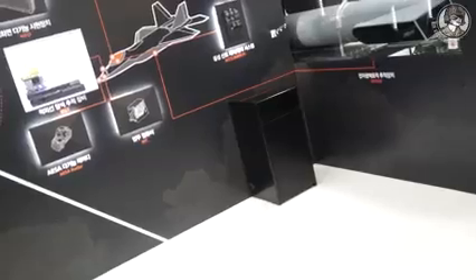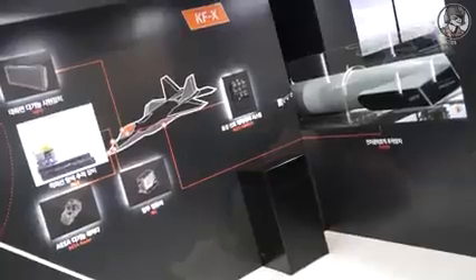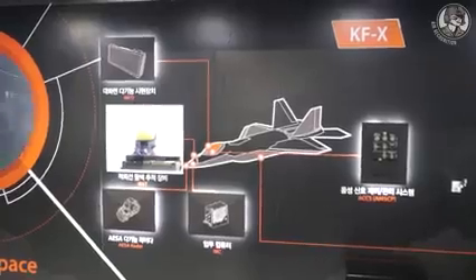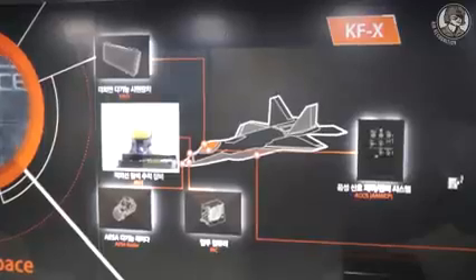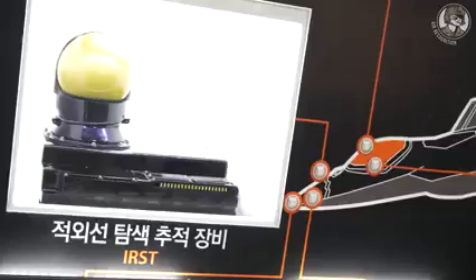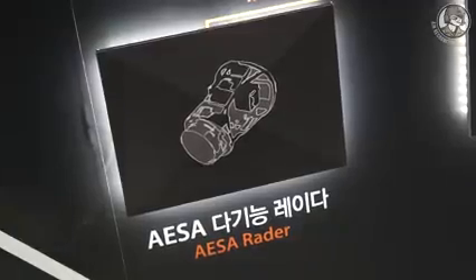This section shows what Hanwha Systems developed for the KF-X program. There are six items in which Hanwha Systems is participating. Among the four major components for KF-X, Hanwha Systems participates in three of them: IRST, ESA radar, and EO targeting pod.